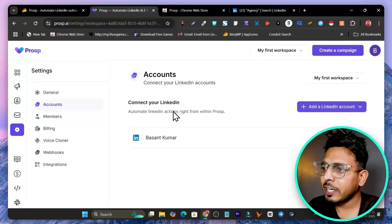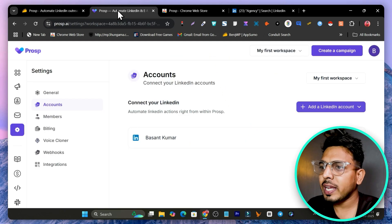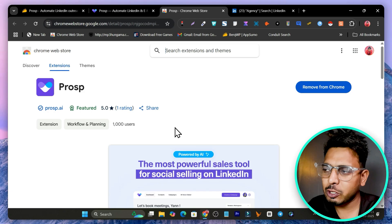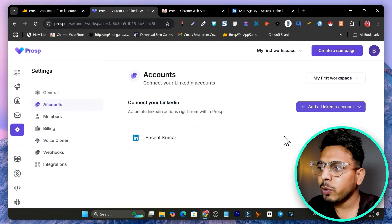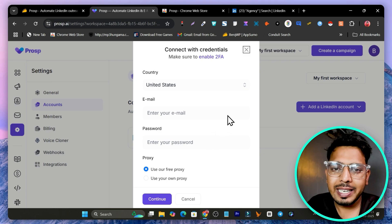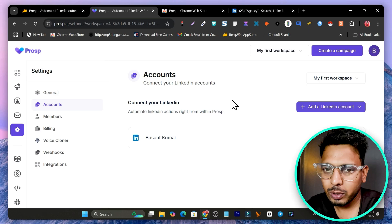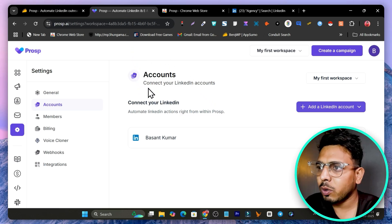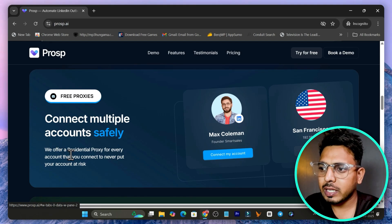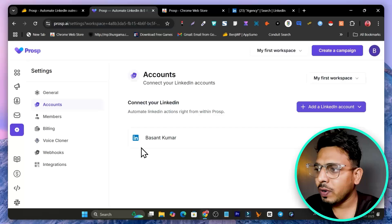We're going to get started by connecting our LinkedIn account. Go to Settings, then Accounts — you can see 'Connect your LinkedIn account.' In Tier 2 you can connect up to 3 LinkedIn accounts, and in Tier 3 up to 10. There are two options: you can use the Chrome extension — install it and open your LinkedIn account and it will be automatically connected — or you can connect via proxy or credentials. The platform uses an in-house built residential proxy for every account you connect, so your LinkedIn accounts are safer with less chance of being blocked or suspended.